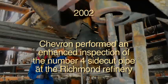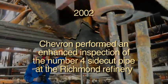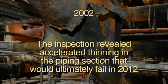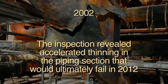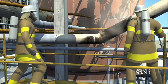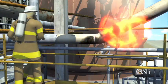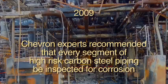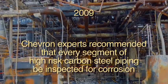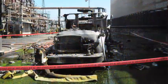Chevron then performed an enhanced inspection of the No. 4 sidecut pipe at the Richmond refinery. It revealed accelerated thinning in the piping section that would ultimately fail in 2012. Replacement was recommended, but this did not occur, and the section of piping was never inspected again. In 2009, Chevron experts recommended that every segment of high-risk carbon steel piping be inspected for corrosion. However, this was not done.